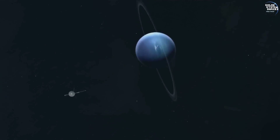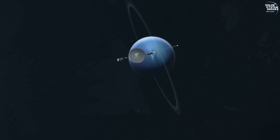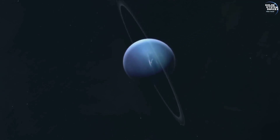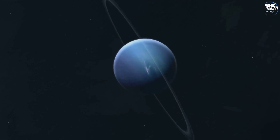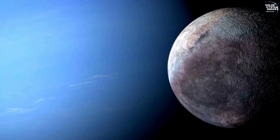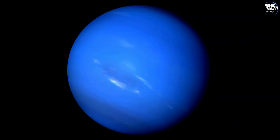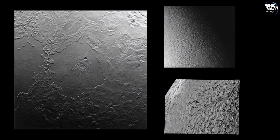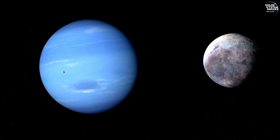The final planetary encounter for Voyager 2 was its flyby of Neptune in August 1989, providing the first close-up images of the blue planet and its largest moon, Triton. Voyager 2 discovered that Neptune has the strongest winds in the solar system, with speeds up to 1,200 miles per hour. The spacecraft also detected geysers on Triton, indicating active geological processes on the icy moon.